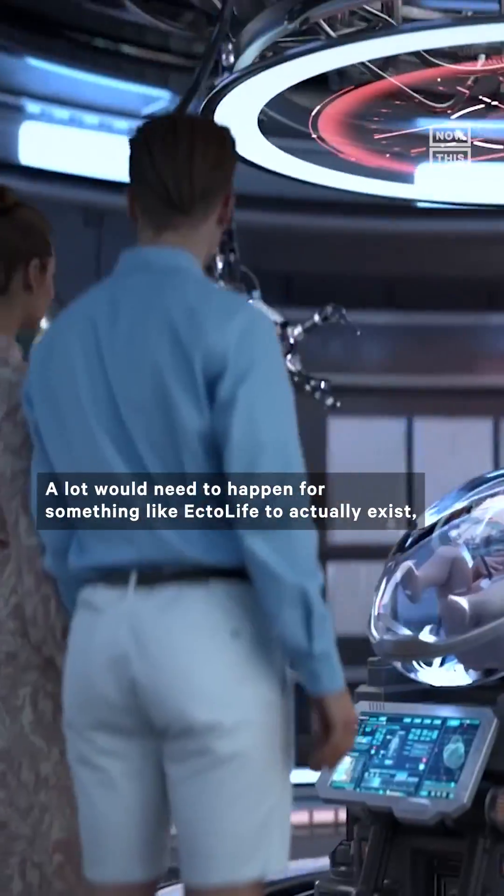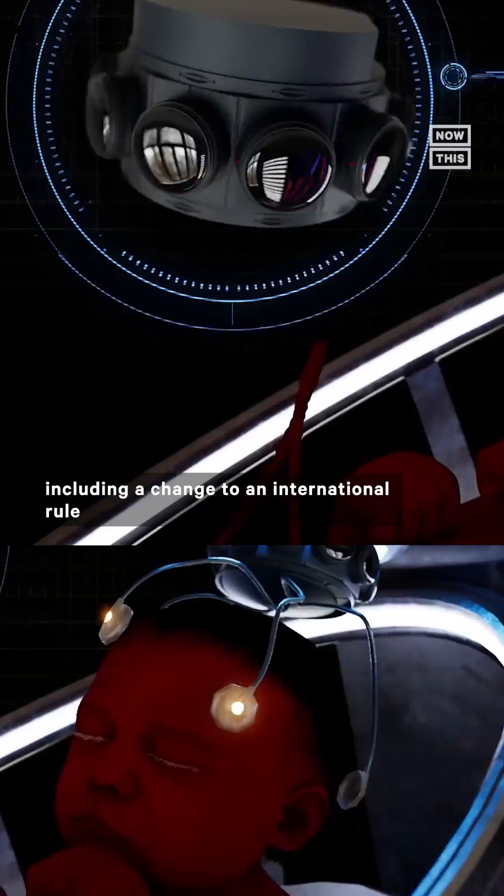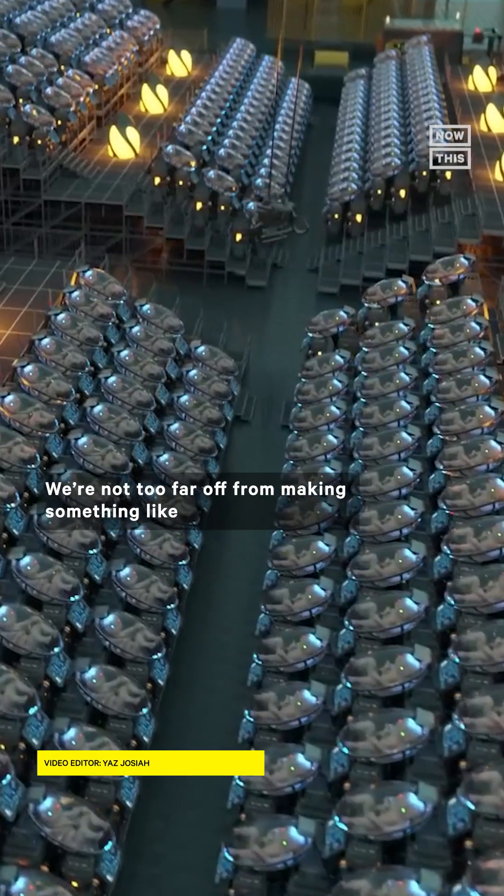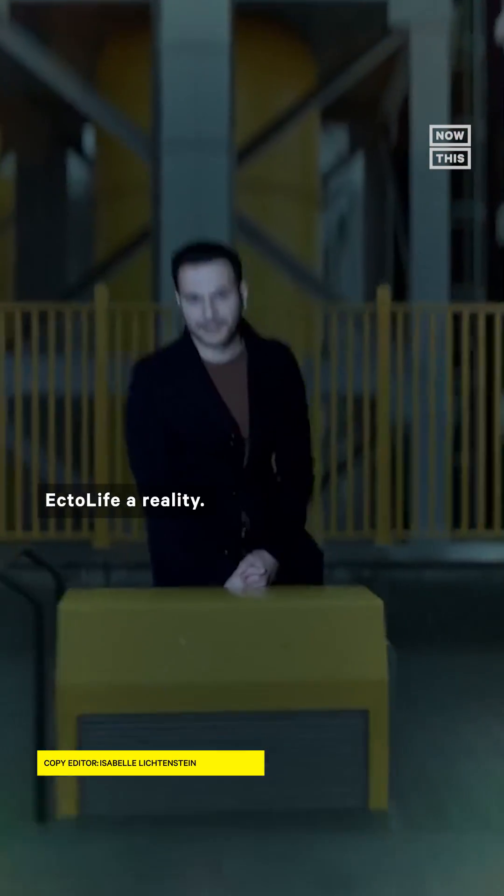A lot would need to happen for something like Ectolife to actually exist, including a change to an international rule that generally limits research on embryos. But some experts agree we're not too far off from making something like Ectolife a reality.